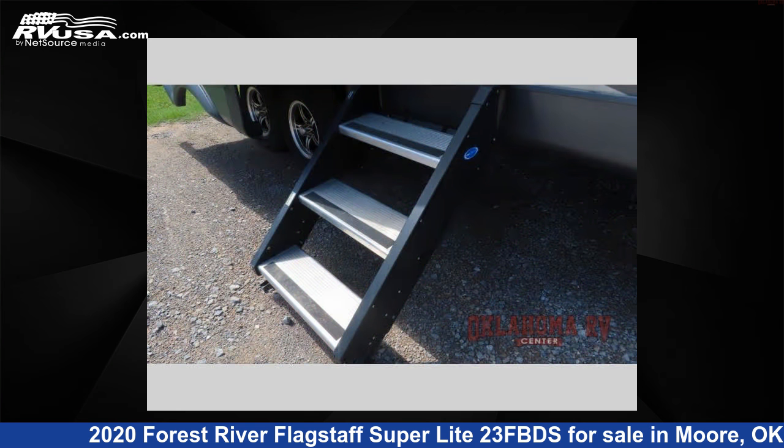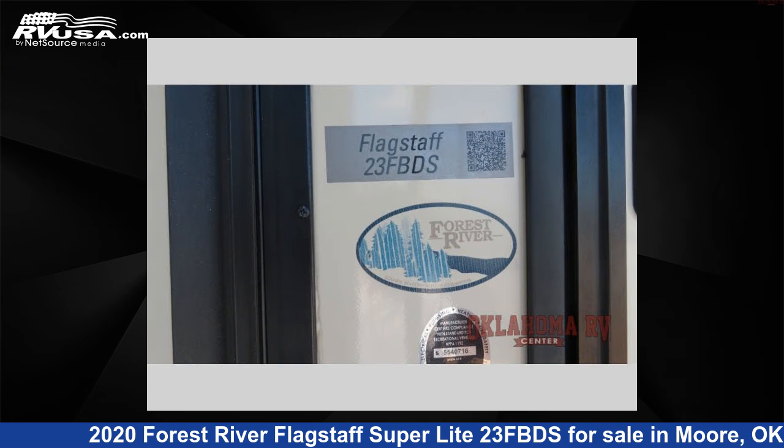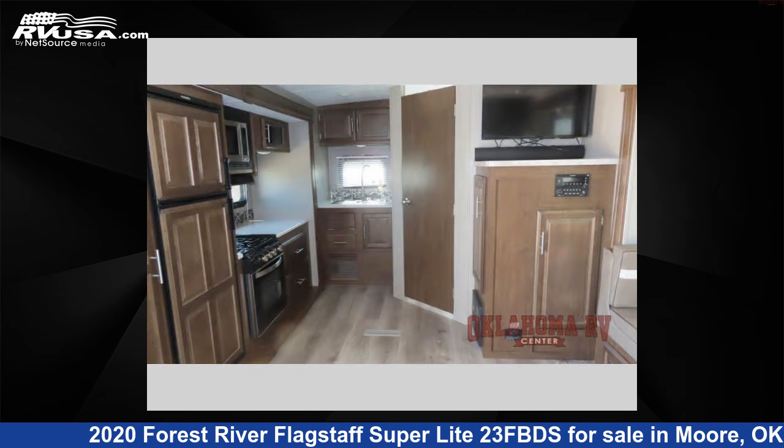The floor plan layout of this travel trailer features a Murphy bed and U-shaped dinette. For more information and pricing on this unit, and to see all units available for sale by Oklahoma RV Center, visit rvusa.com.